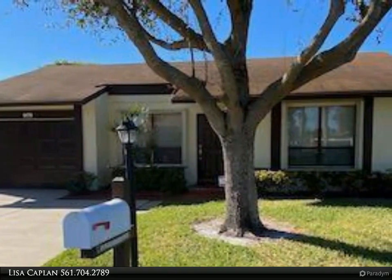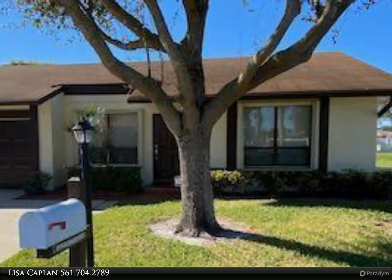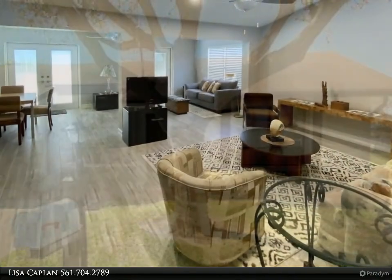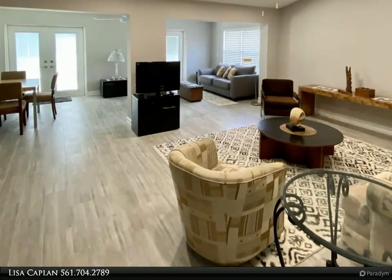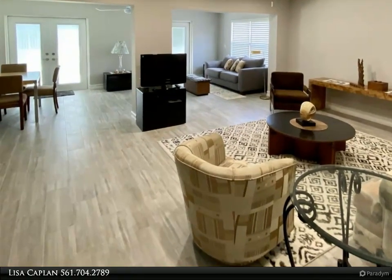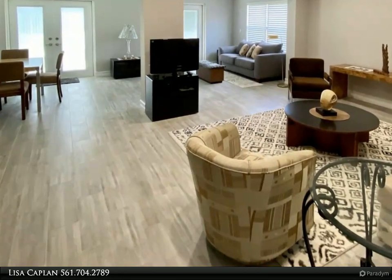Experience this beautiful totally renovated home in the 55 plus community of Buttonwood. It feels and looks like a new home with designer elongated ceramic tile floors, upgraded baseboards, newly finished ceilings, neutral walls and new window treatments.